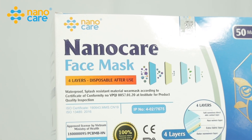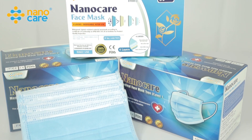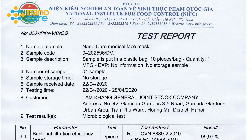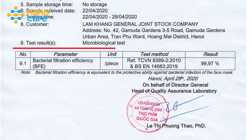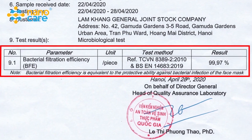Nanocare, one of a few mask brands in Vietnam that has applied nanosilver technology in manufacturing antibacterial masks, possesses test results showing bacterial filtration efficiency of up to 95 to 99.97%.